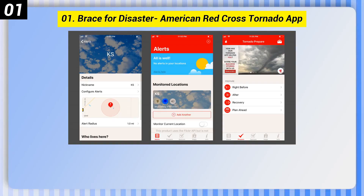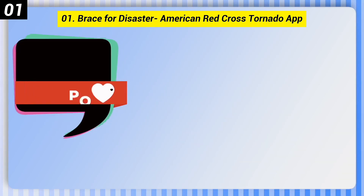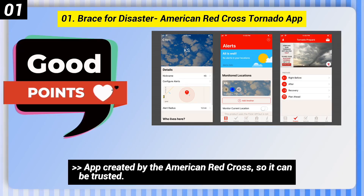Number 1: Brace for Disaster — the American Red Cross Tornado App. Here are some good points of this one. The app was created by the American Red Cross, so it can be trusted.